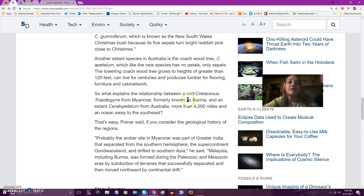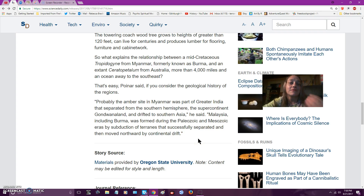What explains the relationship between a mid-Cretaceous specimen from Myanmar — formerly known as Burma — and an extinct species from Australia, more than 4,000 miles and an ocean away to the southeast? If you consider the geological history of the regions, you know, the continental drift and earth changes, that explains it.